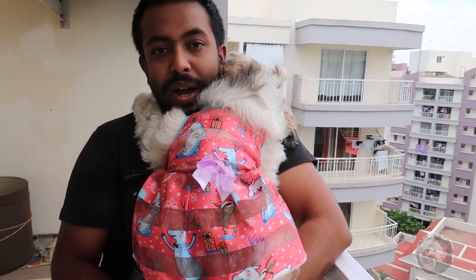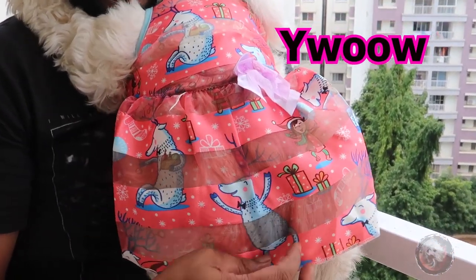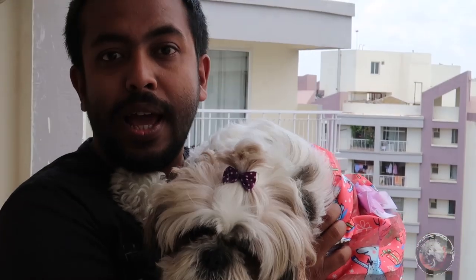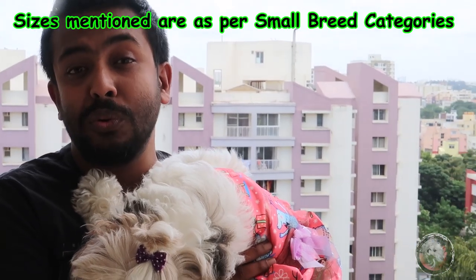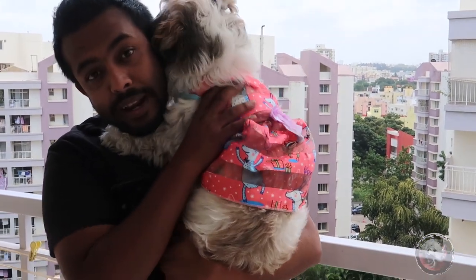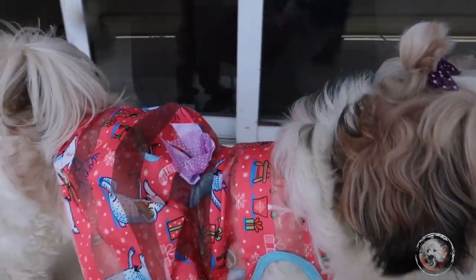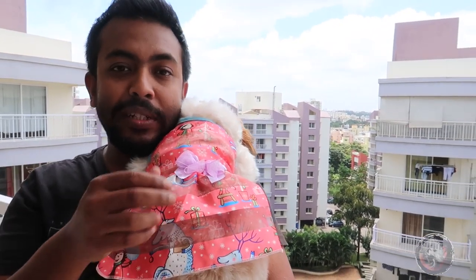So this is the first frock in today's haul. This is from the brand called YWOW and the material is polyester. This is size XL and we purchased it from Amazon — it cost us around 673 rupees, and 99 rupees is the delivery charge. One point to note is that it takes around two to three weeks for delivery, so if you're planning for a specific occasion for your baby, please plan ahead. It fits nicely on her and she feels very comfortable. Kiara is wearing size M, which fits her perfectly.